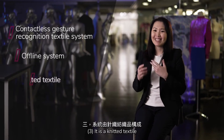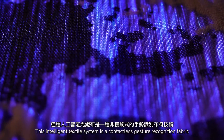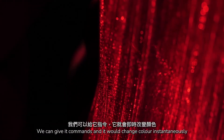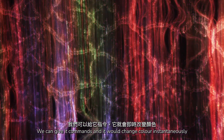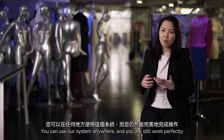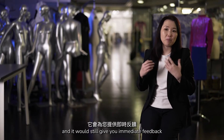And number three, it is a knitted textile. This intelligent textile is a contactless gesture recognition fabric. We can give it commands and it will change colours instantaneously. You can use our system anywhere and it will still work perfectly and it will still give you immediate feedback.